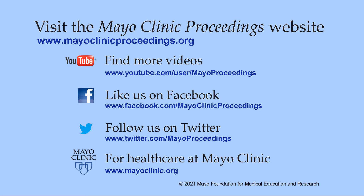We hope you found this presentation from our website valuable. Our journal's mission is to promote the best interests of patients by advancing the knowledge and professionalism of the physician community. For more information, visit www.mayoclinicproceedings.org, where you'll find access to our social media content including additional videos on our YouTube channel, journal updates on Facebook, and follow us on Twitter. More information about healthcare at Mayo Clinic is available at www.mayoclinic.org. This video content is copyrighted by Mayo Foundation for Medical Education and Research.